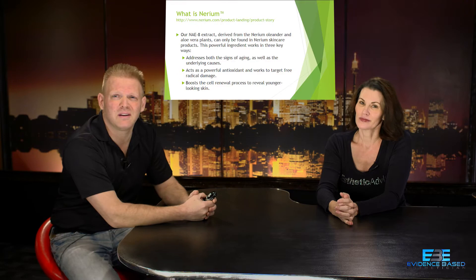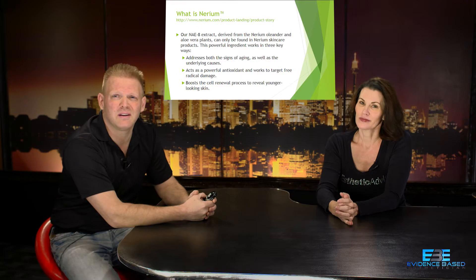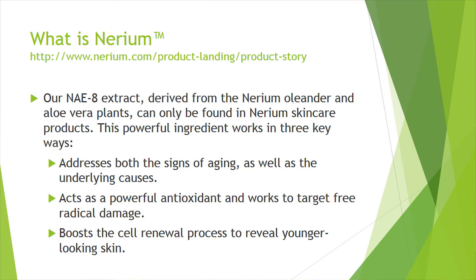We're going to start with Nerium. The Nerium folks have patented and extracted what they call the NAE-8 extract, which is derived from the oleander plant — something that's been used in cancer treatment and also historically as a poison. Their website says it addresses the signs of aging as well as the underlying causes — which gives me pause, because a product can't be both a cosmetic and a drug according to the FDA. A cosmetic is designed to beautify the skin and enhance appearance, while a drug has some physiological effect on a biological system. If they're saying it addresses the underlying causes of aging, that's far more than beautifying.